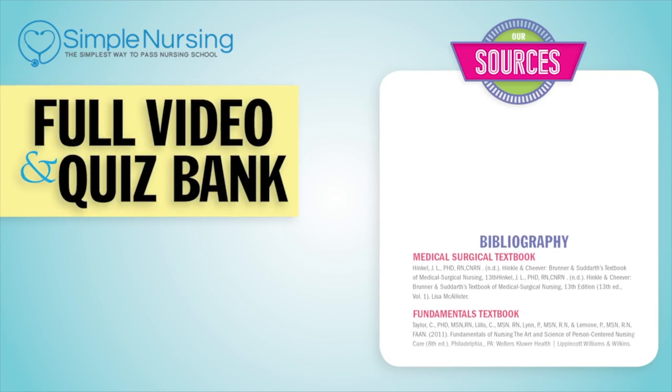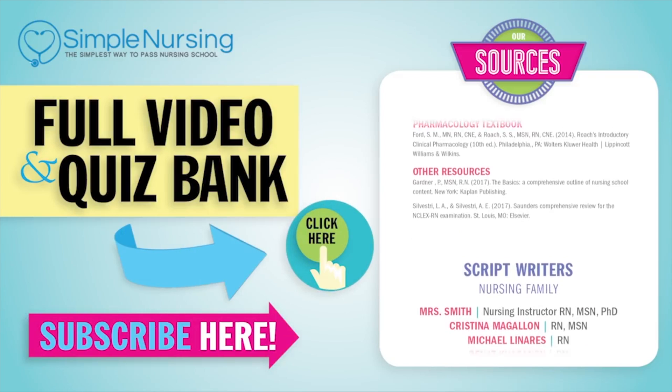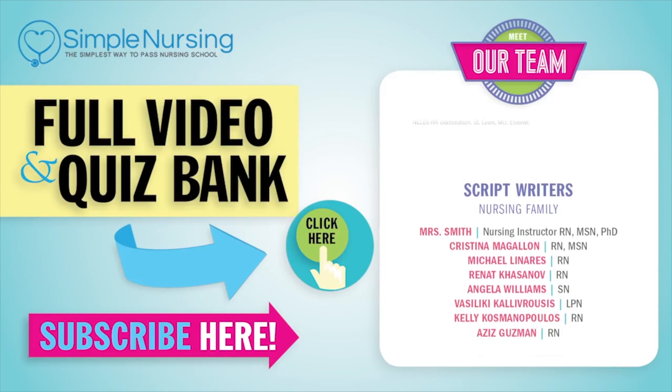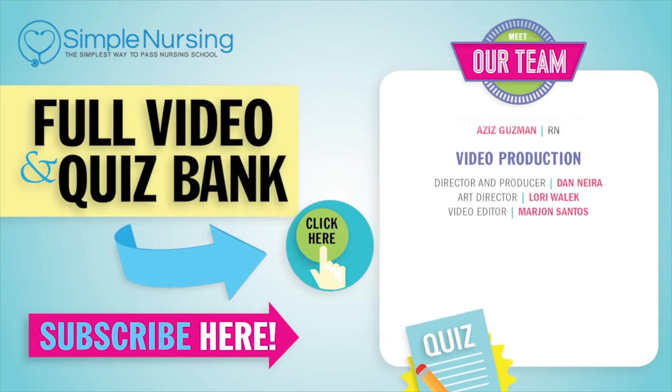For our full video and new quiz bank, click right up here to access your free trial. Please consider subscribing to our YouTube channel. A big thanks to our team of experts helping us make these great videos. See you next time.